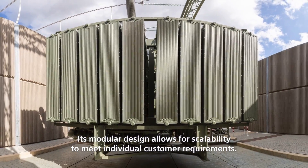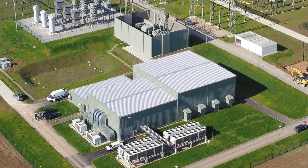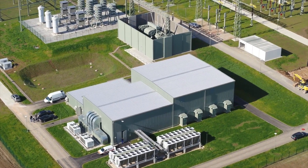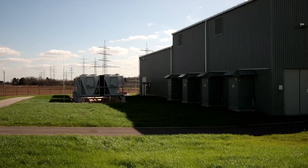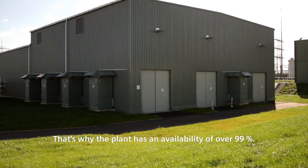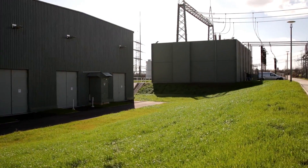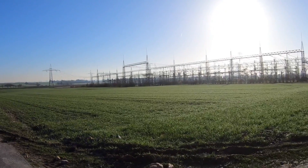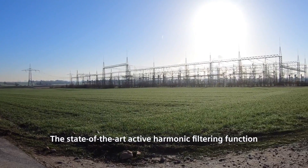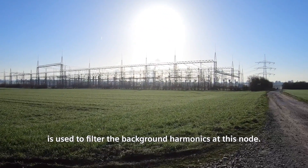Its modular design allows for scalability to meet individual customer requirements, and the plant has an availability of over 99%. The state-of-the-art active harmonic filtering function is used to filter the background harmonics at this node.